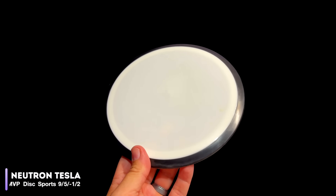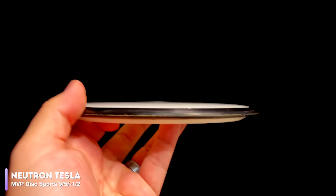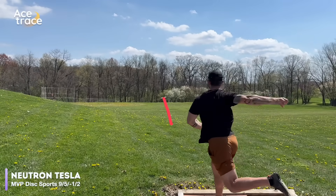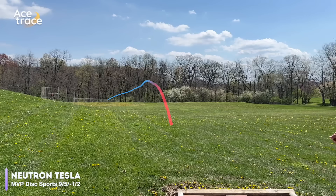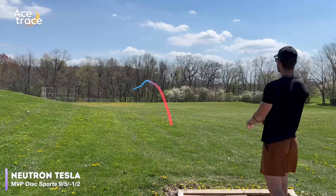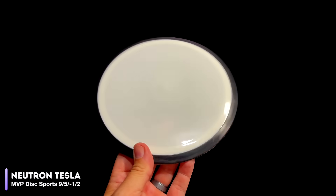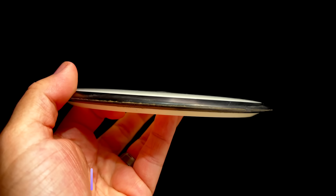Let's move on to our next-to-last disc, the MVP Tesla, rated at 9, 5, negative 1, 2. The Tesla is a longtime favorite of gyronauts everywhere. Ours today is in Neutron plastic. The Tesla is one of the most overstable discs we tested — it doesn't flip up at all. In addition to that overstability, it also flew really far and way left of our target. That's not to say it isn't a good disc, but if you have the power for it, the Tesla might fly a little further than you might like.